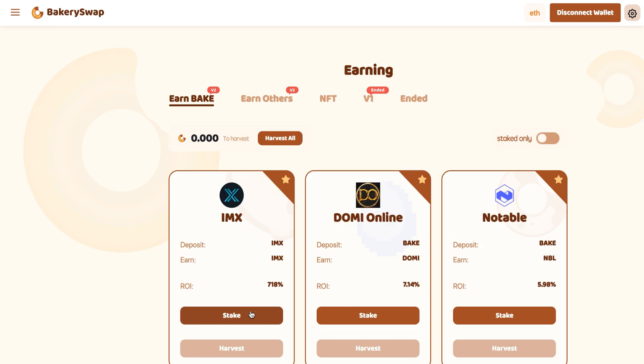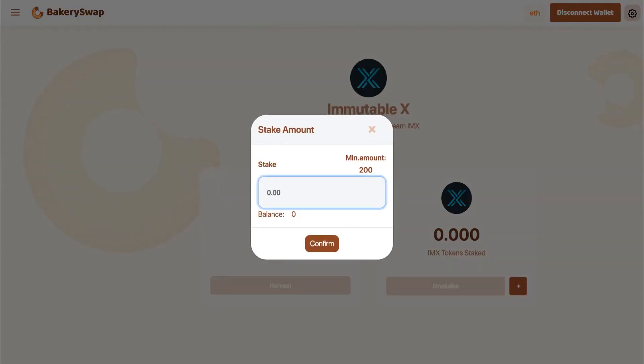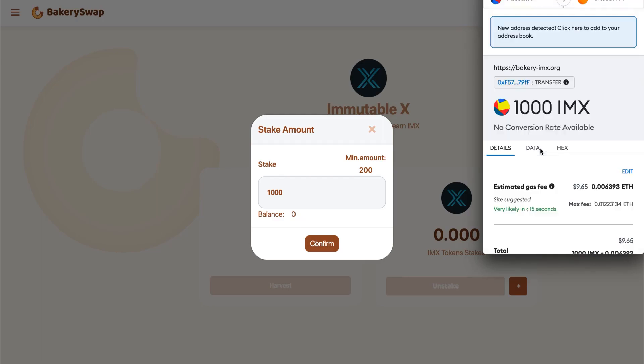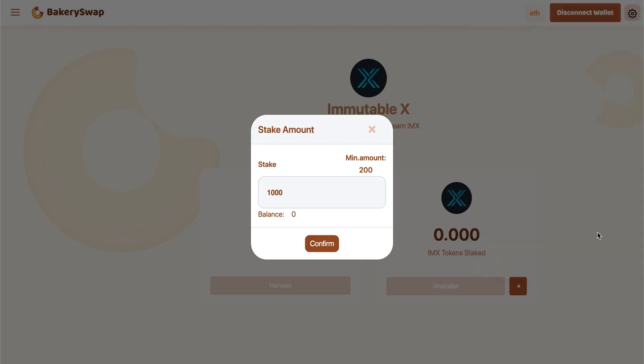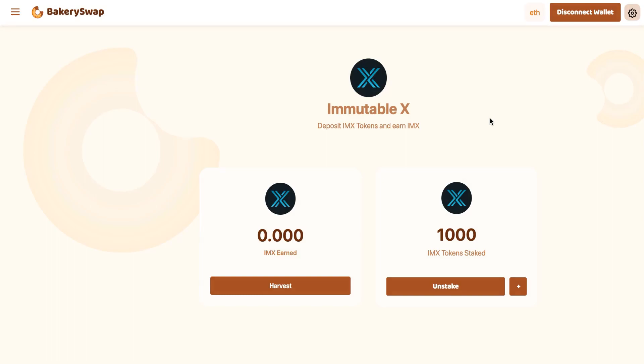I'm going to keep the video short, so let's have a quick look at what we need to do to start earning passive income. I sent IMX into my MetaMask in advance. I'm going to stake 1,000 IMX, which will allow me to make over $18 a day passively. What we do next is click on the stake button, then on the plus sign, enter the required value, and confirm the transaction in MetaMask. Now we have to wait for the transaction to go through, and right after that our staked tokens will appear on our balance. The transaction has received the required number of confirmations, and we can see the amount of coins we have sent to stake.